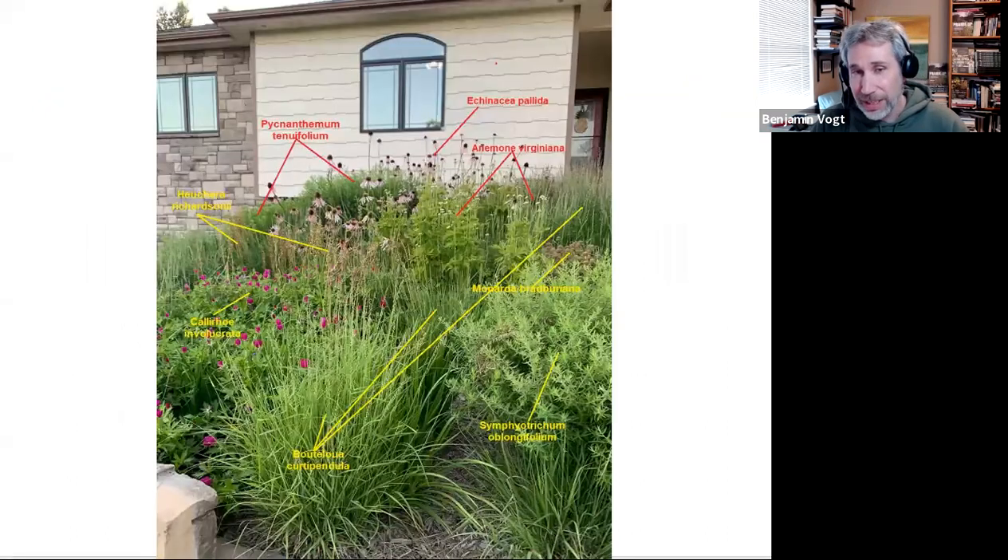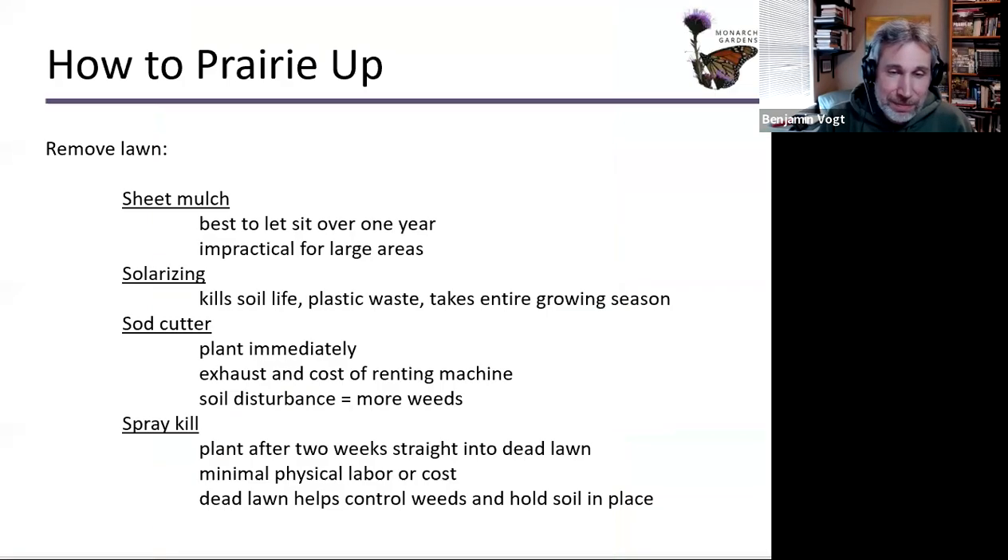Here's a landscape bed in front of a client's home. Plants are generally two to three feet tall; the majority are two feet. The ones reaching three feet are in the middle of this roughly 300-400 square foot bed. There's Echinacea pallida, Anemone virginiana, and some really tall Pycnanthemum virginianum in the back that shouldn't be that tall — I'm pretty sure this client put plutonium in the soil. There are several methods for converting your lawn into this kind of space.